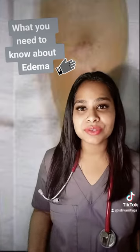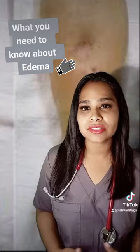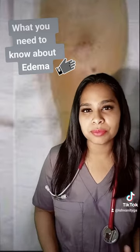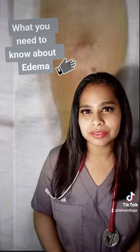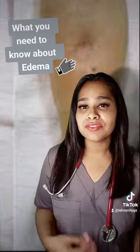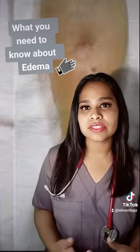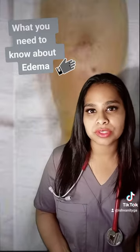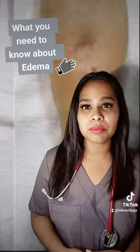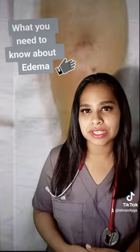Number three is dietary interventions. Advising the patient to decrease their salt intake as well as their alcohol intake can also prove beneficial in treating edema. Number four is medications. If your edema is a side effect of a medication you are taking, your doctor may stop the medication or change you to a different type. Your doctor may also prescribe water pills or diuretics, which can help alleviate your edema.